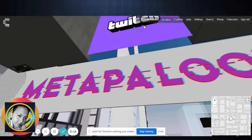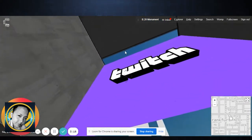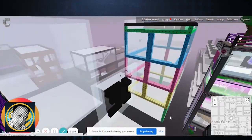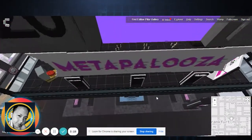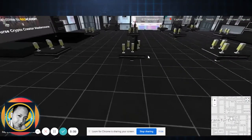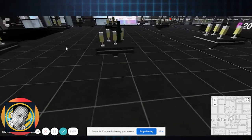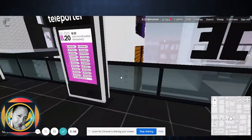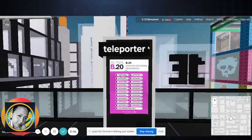One good thing about CryptoVerso that I really like is that you can fly. See — we are actually flying! Flying, flying, flying. And yeah, we are being blocked here, so let's drop down.